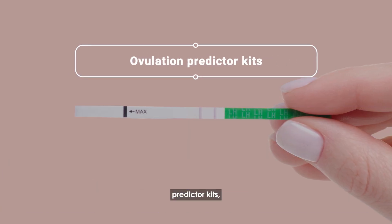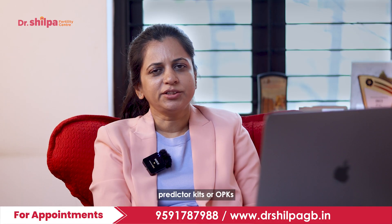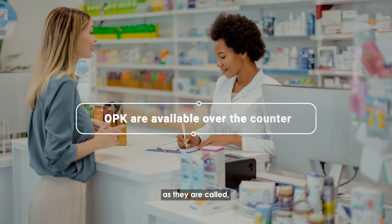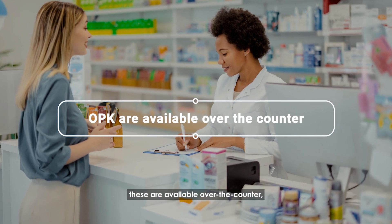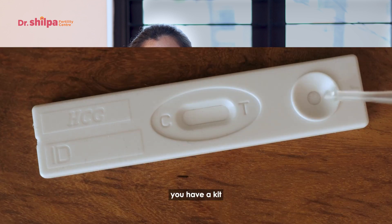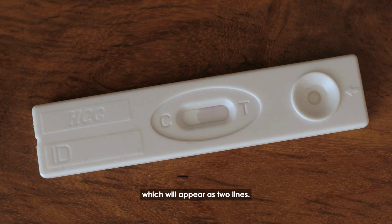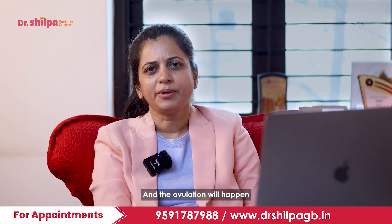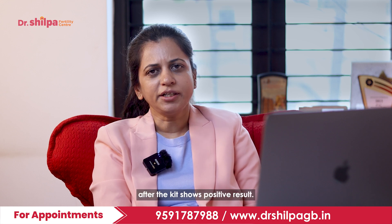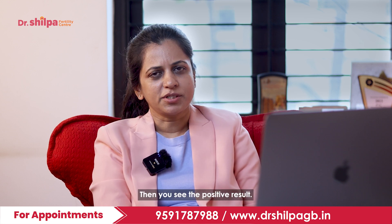The third method is ovulation predictor kits, which are available in the market. Ovulation predictor kits, or OPKs, are available over the counter, just like pregnancy kits. You place a few drops of urine on the kit and a result will appear as two lines. Ovulation will happen roughly 24 hours after the kit shows a positive result. This can be done from day 8 every alternate day until you see a positive result.